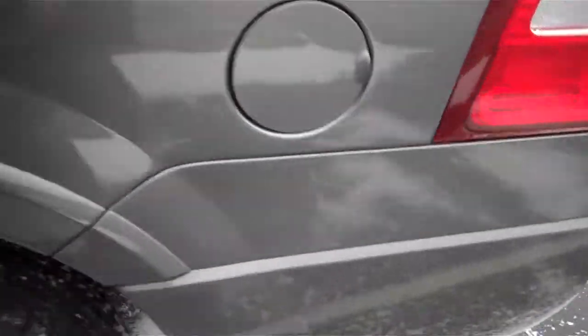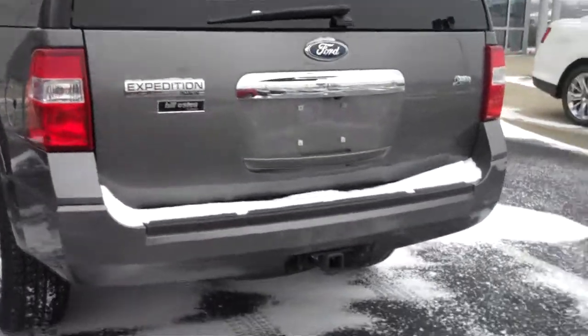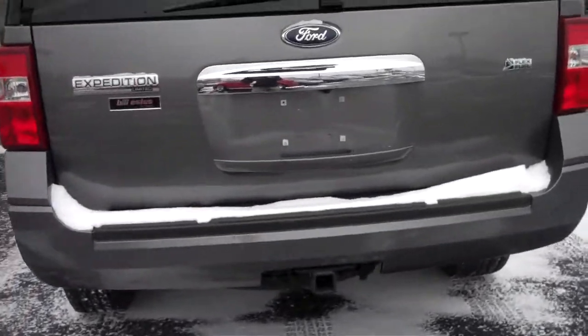It does have the chrome wheels on it. It does have the deployable running boards. It is a gray color. It does come with the trailer hitch receiver. It is a flexible fuel vehicle.